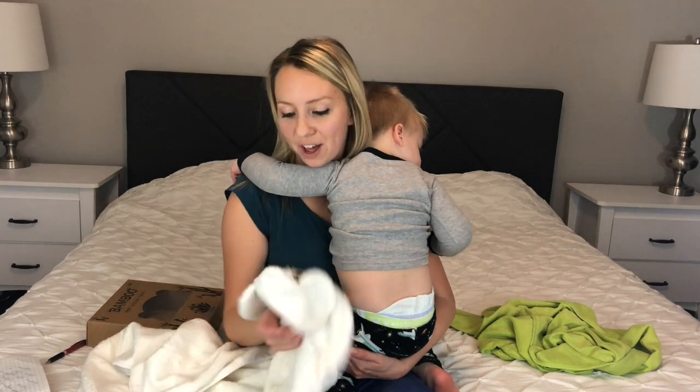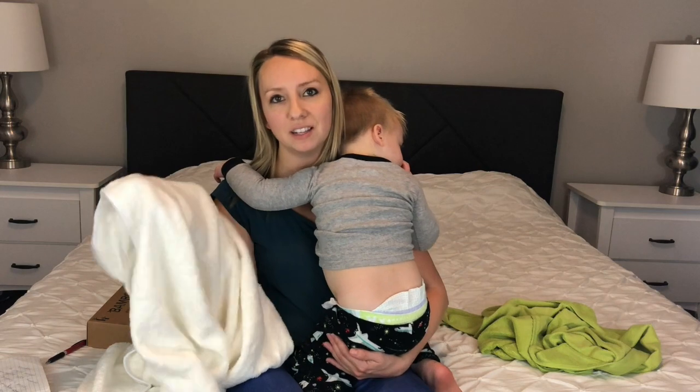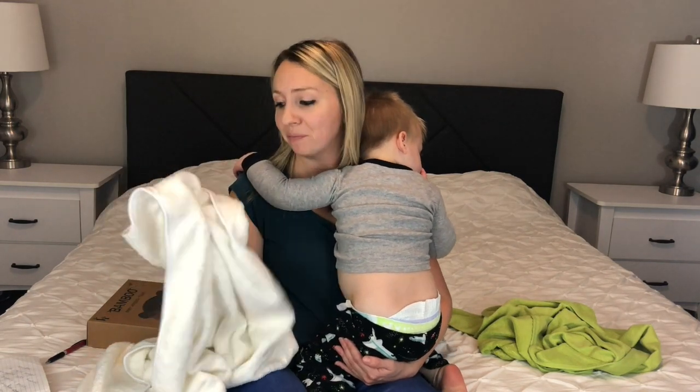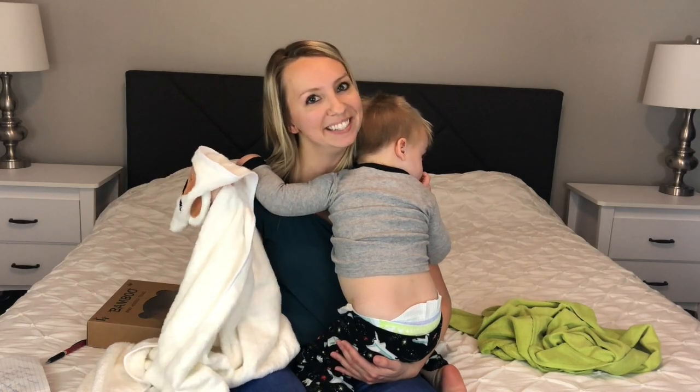I hope this review helped you guys out a lot. I'm super happy with this towel and I'm really glad that my kids can grow into it. I encourage you to go out and buy one if you are in the market for a hooded towel. Bye!